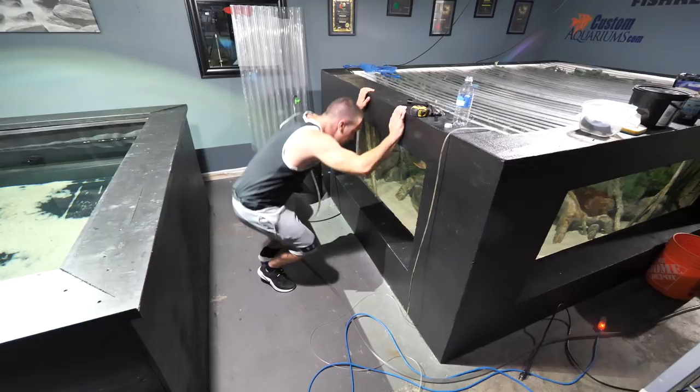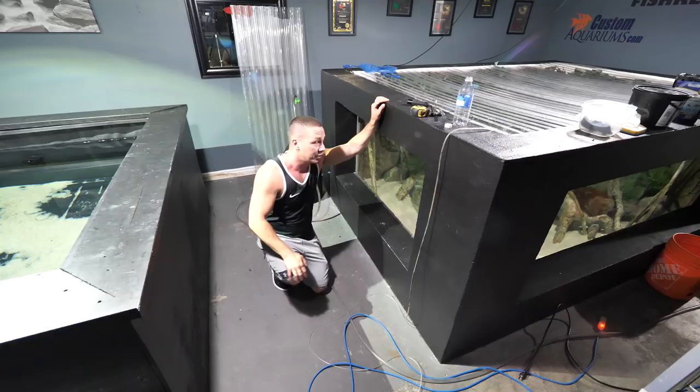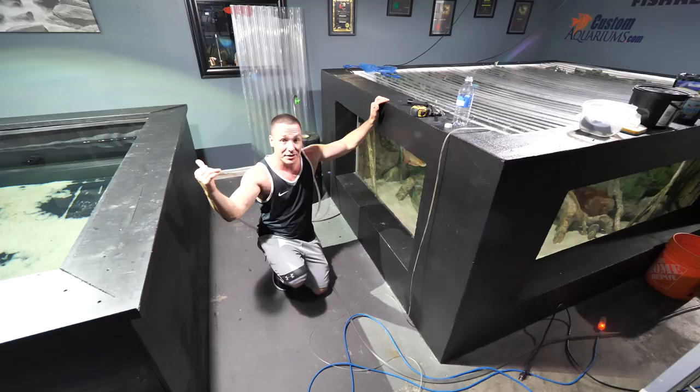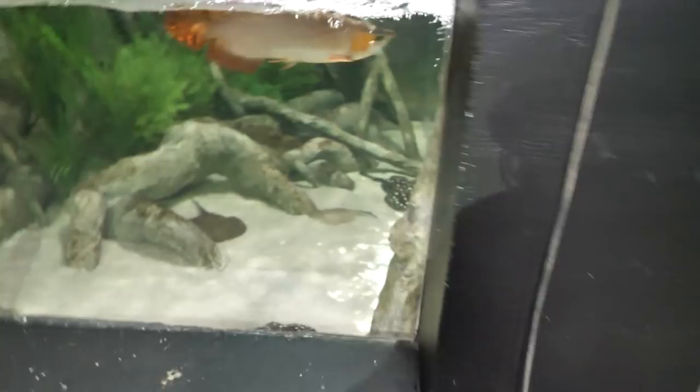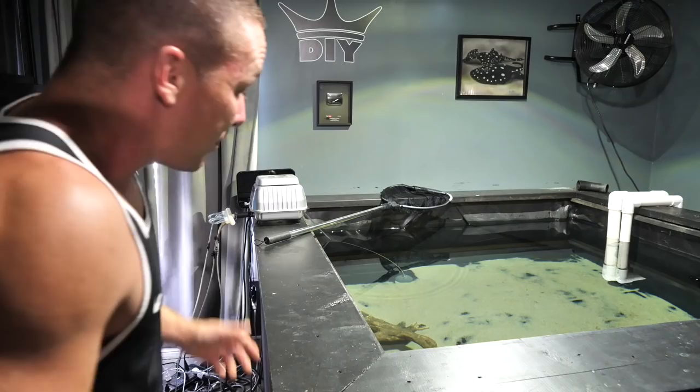The plans for the 2,000 gallon aquarium — we talked about this in a past video — is we would potentially remove the panel here, remove all the fish, and build this tank out another 10 feet, letting them swim directly through from one to another. In the 2,000 gallon aquarium we have three Asian arowana and five freshwater stingrays. The lights are off in that tank right now but it's an absolutely gorgeous tank.